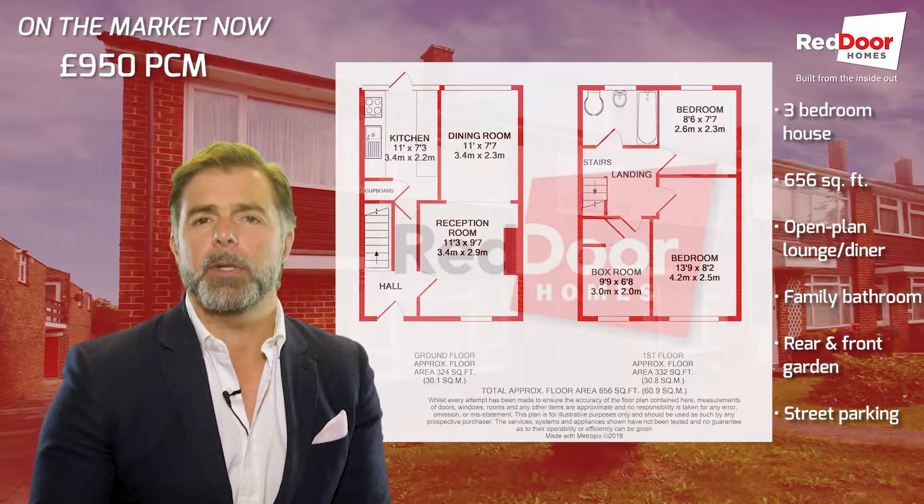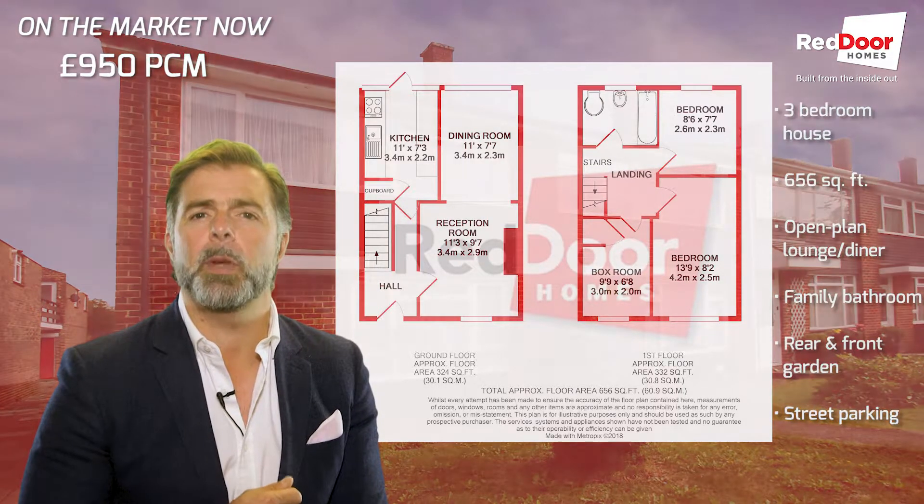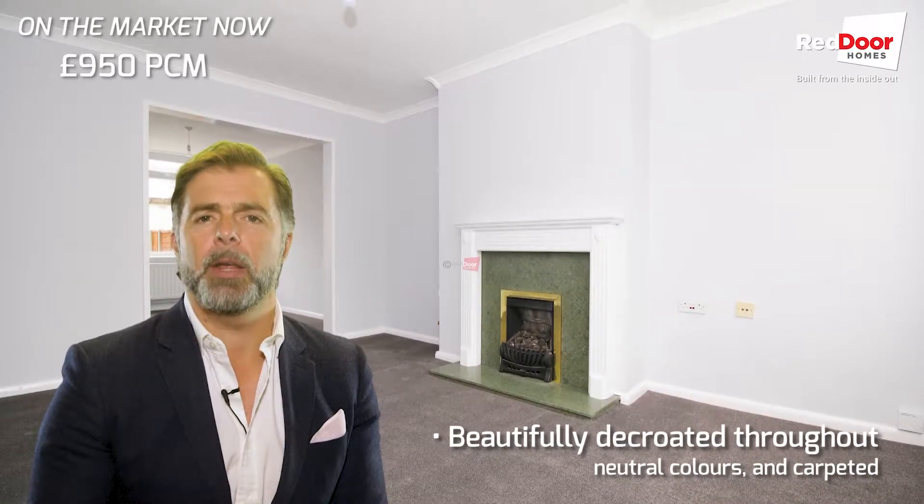So it's three bedrooms, lounge diner, and a new kitchen. On top of all of that, this house has been renovated throughout — it's got a brand new kitchen and a really modern decor.